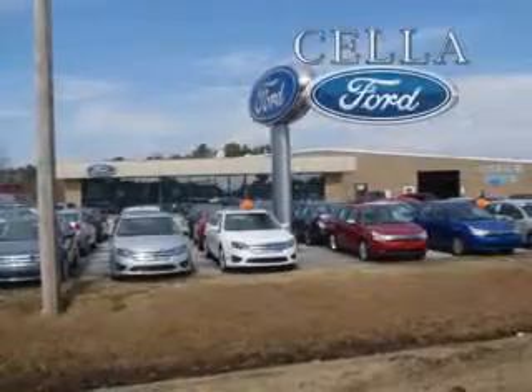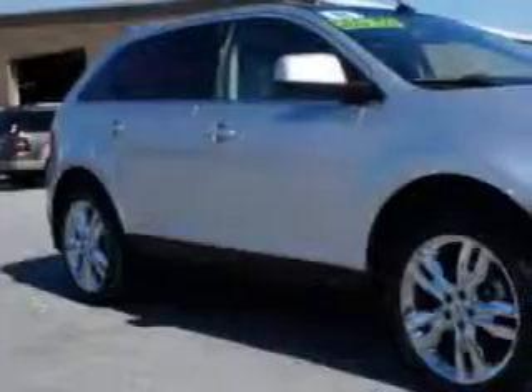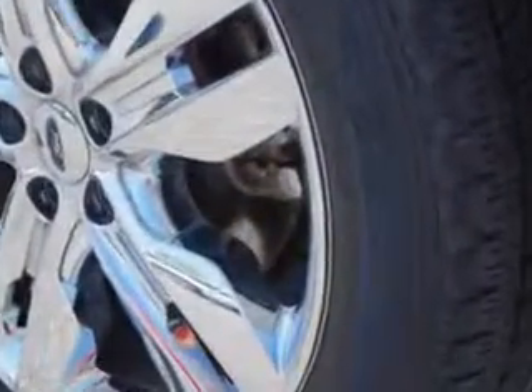Cella Ford, creating customers for life. Check out this 2011 Ford Edge Limited with a 6-cylinder engine and an automatic transmission. Enjoy 26 miles to the gallon on this great SUV with remote-powered door locks, leather upholstery, heated seating, heated outside mirrors and more.